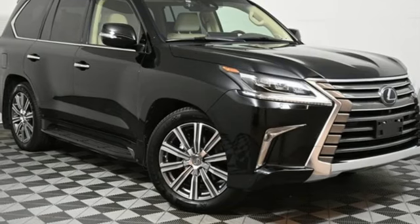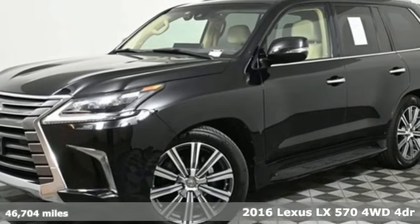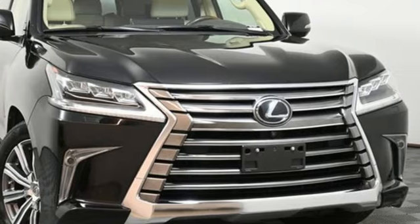It's a 2016 Lexus LX 570. Lexus, performance in every detail. A great vehicle is comprised of great features like these.